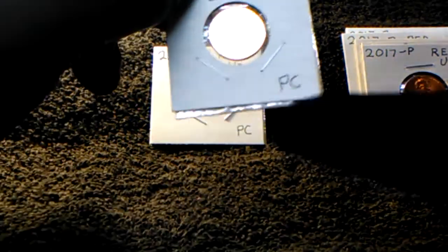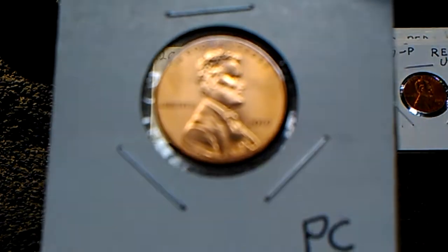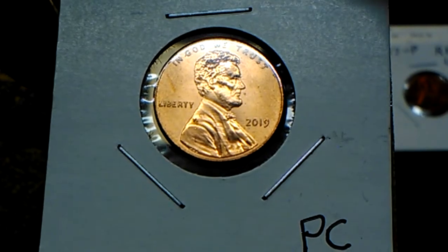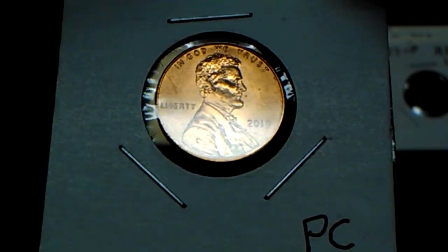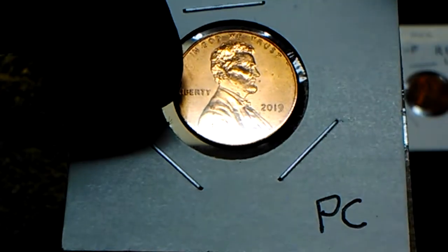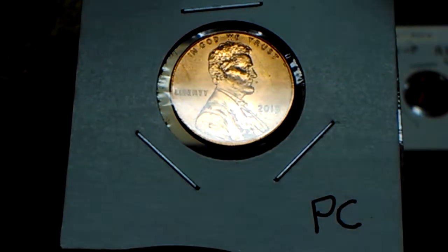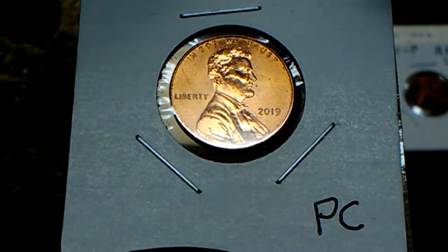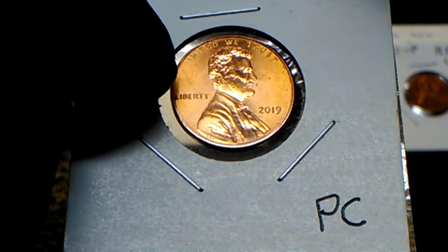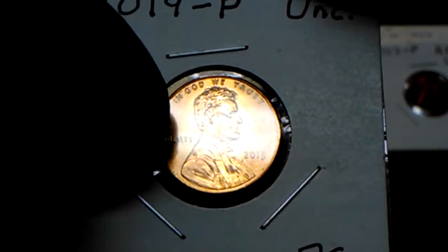Now this is a 2019 Philadelphia in uncirculated condition. There's one little spot on it you can see right there, but that is something on the coin, not the coin itself — looks like it's been wet or something like that. I'm not counting that against it on the uncirculated condition.